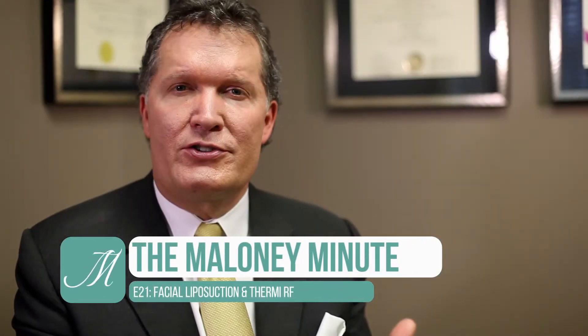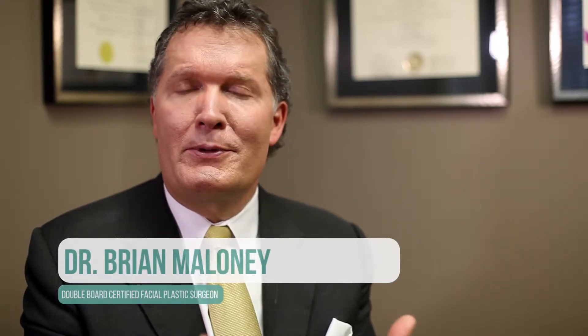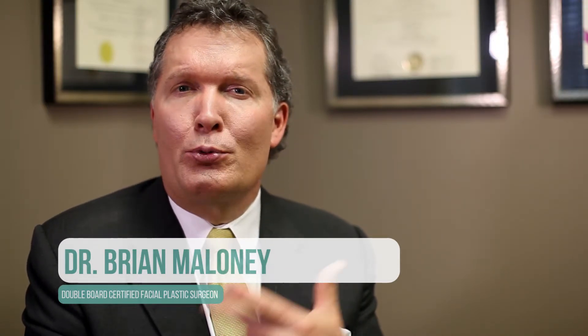For the younger patient who has some fullness in the face, or maybe for the gentleman who is bothered by some of the fullness in the neck area, facial liposuction can be a neat procedure to help redefine and sculpt the chin and the neck area.